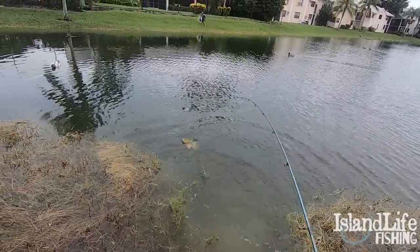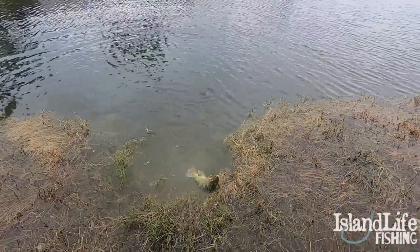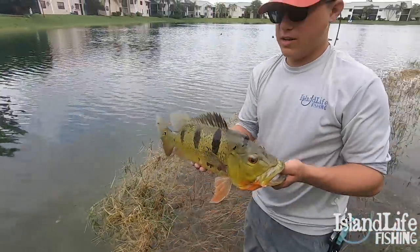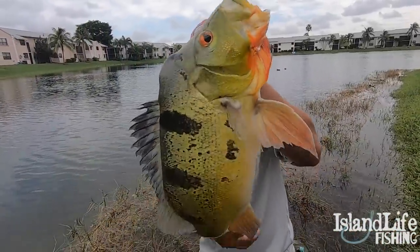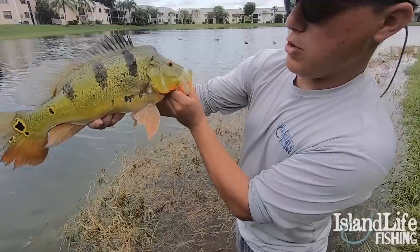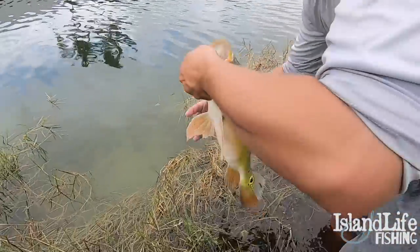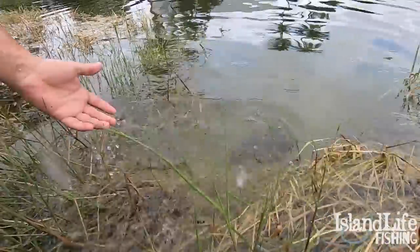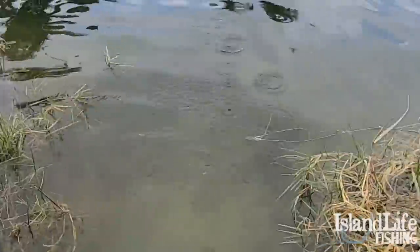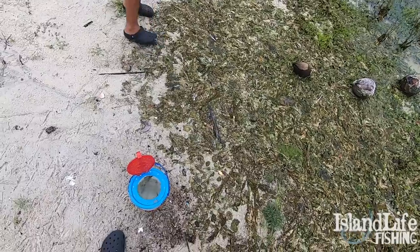That's probably the last big fish from this lake here, we're gonna move right now. Been an awesome day — we're gonna go ahead and release this guy. Big old beautiful peacock, man — look at that fish, gorgeous. There he goes, big beautiful peacock. What a freaking epic day of peacock fishing!